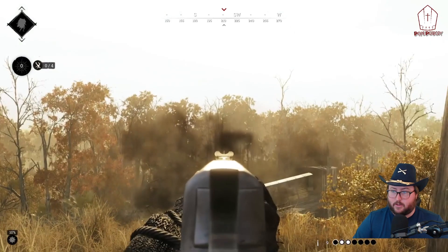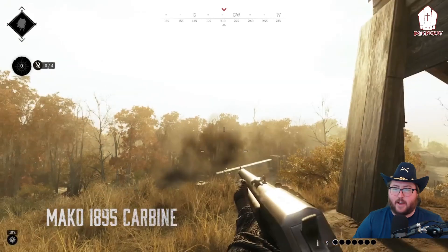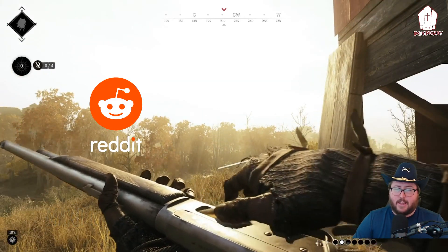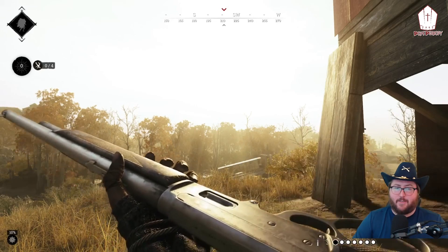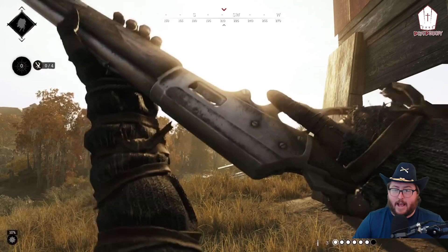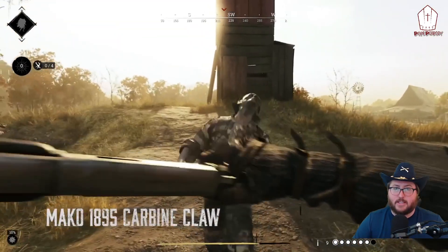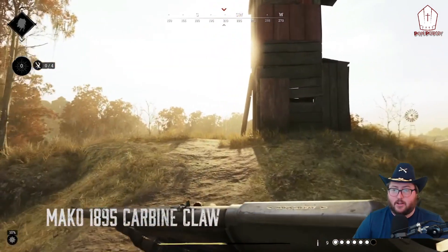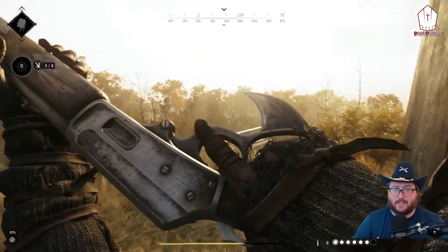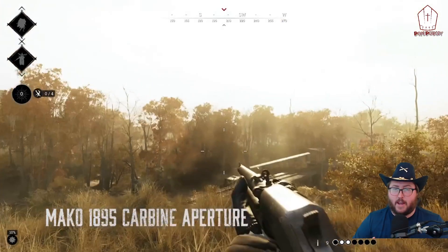Next, the Mako 1895 Carbine — long ammo lever action with levering. Reddit, they've listened to your wishes, they've heard your calls. Is this the Mozen killer? Is this the new meta? Is this the LaBelle? Is this everything you've ever wanted? Is this six-star meta?